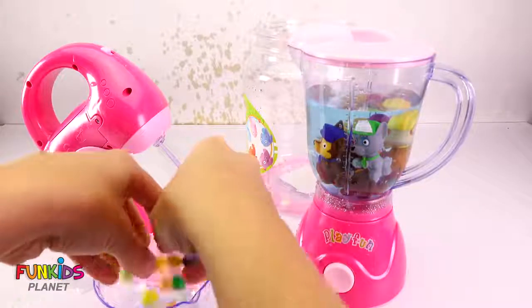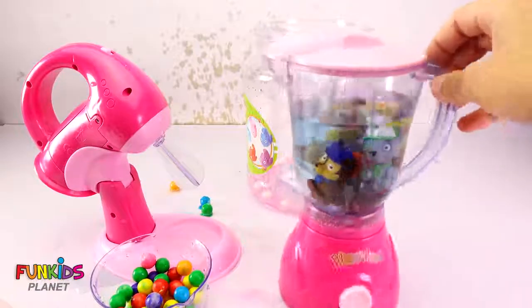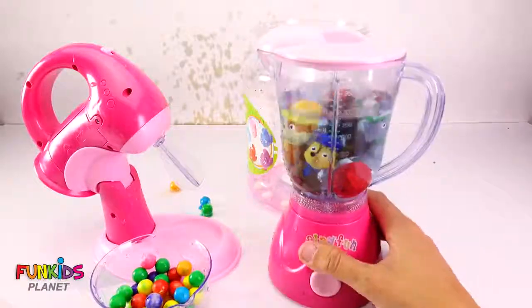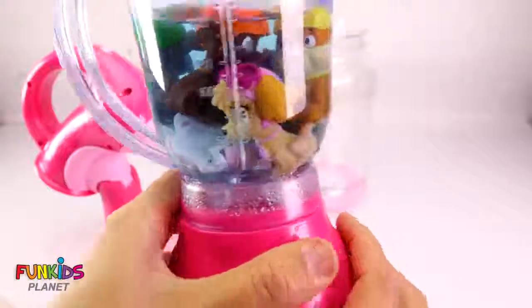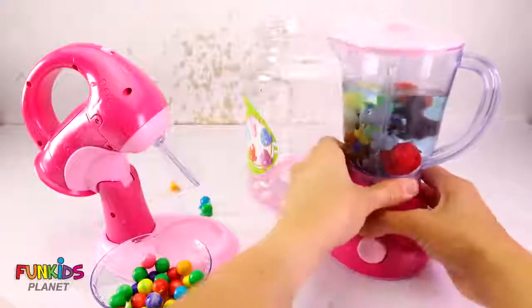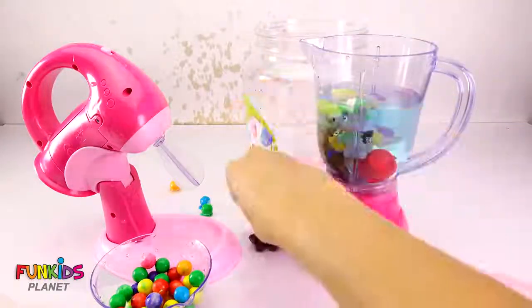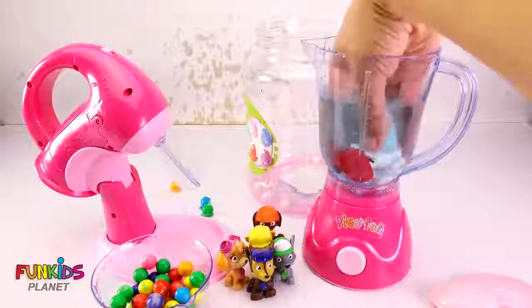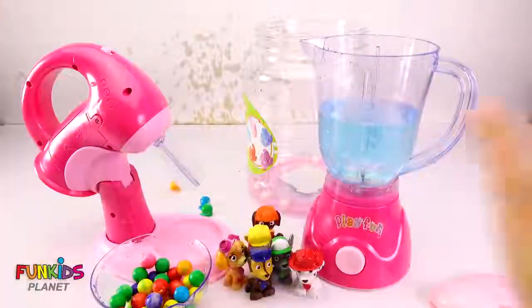I think we've blended enough today. Look at all this water! Paw Patrol, you've made a mess. It's been so fun in this blender. You goofy, goofy Paw Patrol — look at everyone. Look at the pretty lights too. We've made quite a mess, Paw Patrol. Let's get all of you out. I think that was a pretty good bath, don't you? We won't have to worry about giving you a bath — it was a gumball bath! How's that for fun? Okay, say bye to Paw Patrol. Bye, Paw Patrol! Have fun cleaning up your mess. Bye bye!